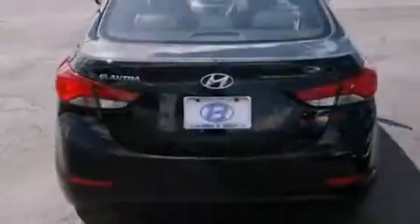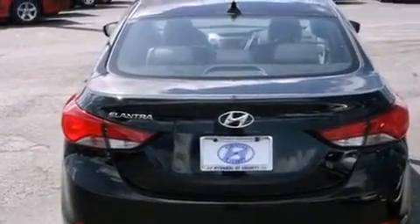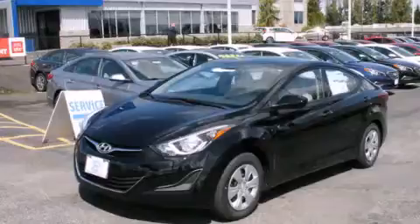Four-wheel disc brakes with ABS, a security system, and an auxiliary power outlet. This vehicle is sure to sell fast. Call and arrange your test drive today.